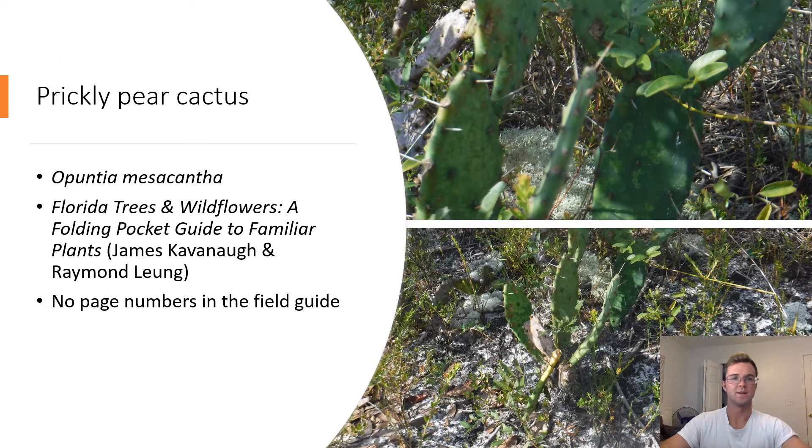Prickly Pear Cactus. Opuntia mesacantha. Prickly pear cacti tend to have very flat pads with needles. Prickly pears can grow edible fruit. These cacti have larger spines for preventing animals from eating them and smaller spines that reflect sun from their pads.